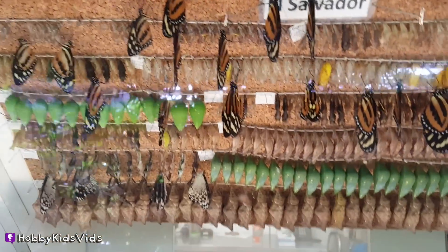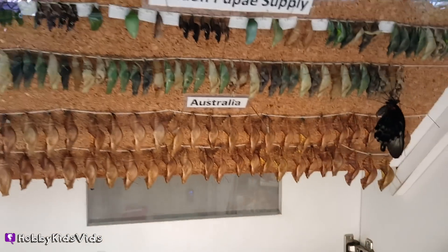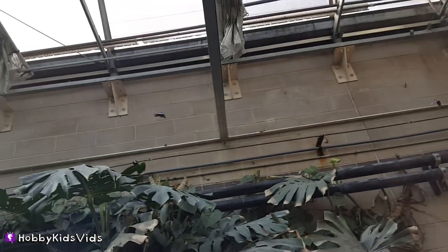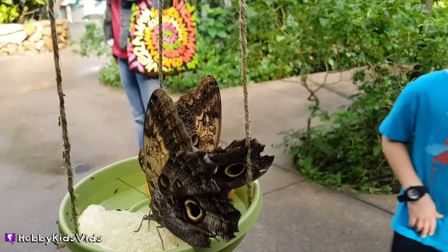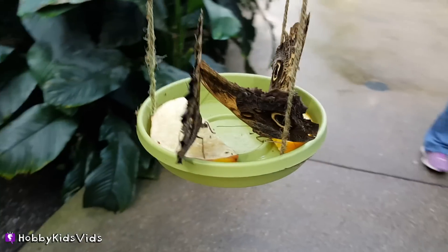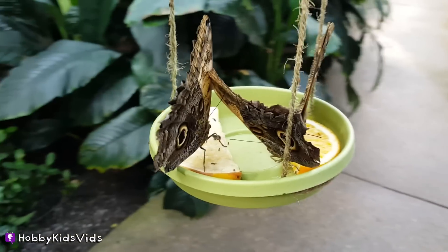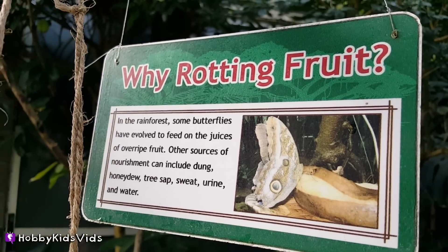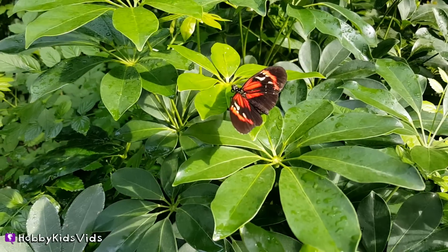They keep butterflies here from all over the world. They have to keep it warm and humid in the room so that the butterflies feel at home. They're just fruit flies, but they keep the fruit out so that you can see the butterflies up close. This sign says that butterflies like to feed on the juices of overripe fruit.